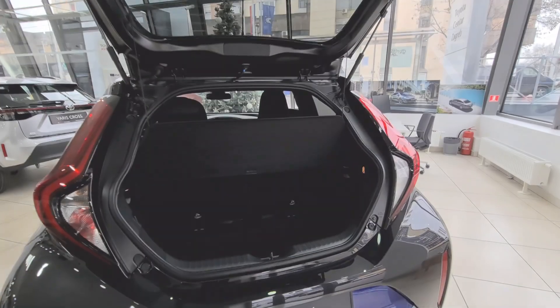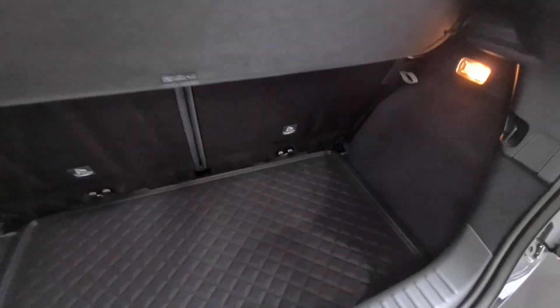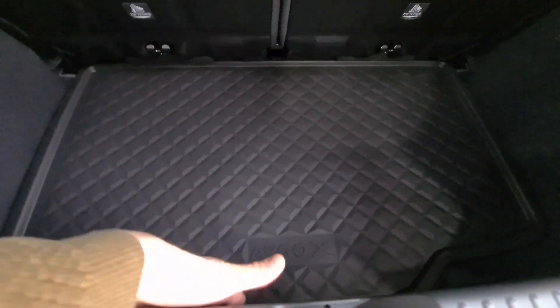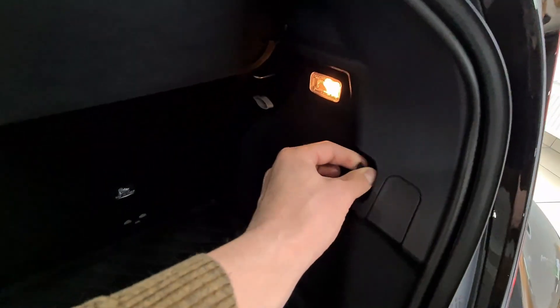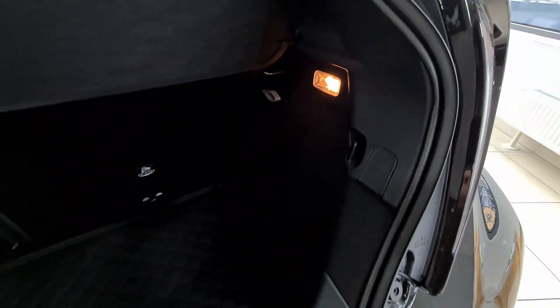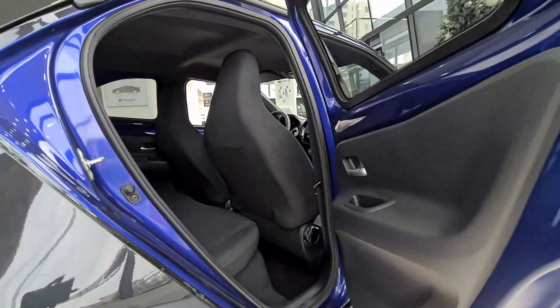This is the boot space. Official figures say 231 liters — unofficially, it's more than enough for one or two people or a couple. There is a fairly high load lip, which is normal for this type of vehicle. The boot floor has a rubber-type material, some hooks for shopping bags, and an overall very simple, minimalist design. The square shape makes it easy to load your things.